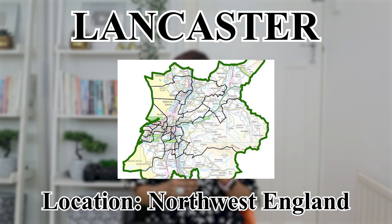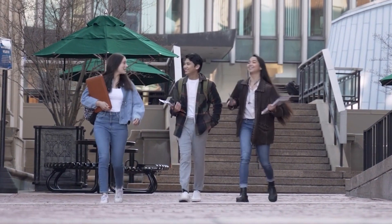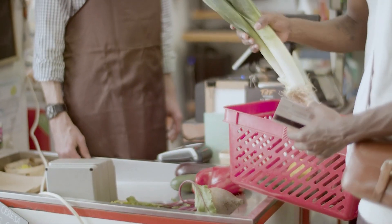Number five is Lancaster, in the north west of England. The average monthly rent is around £590 in the town and £470 outside the city. An average utility bill costs around £190. Student accommodation in Lancaster is available at a reasonable cost. Local restaurants and markets are not so expensive. Local transportation is also cheap and the average monthly transportation cost is £70.